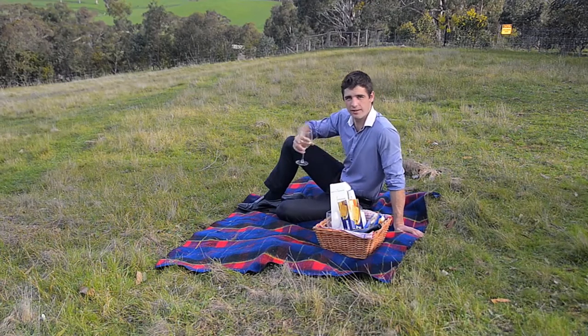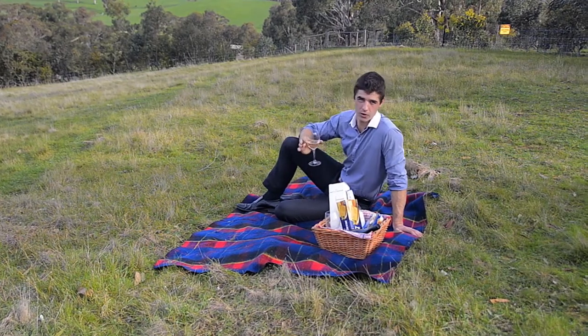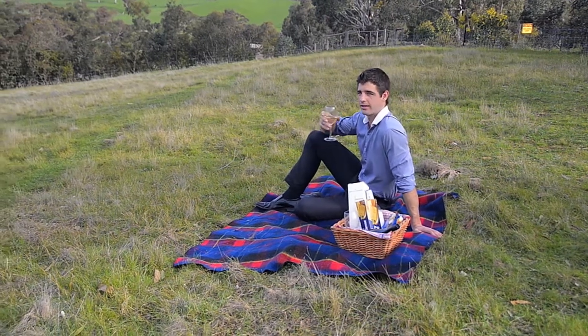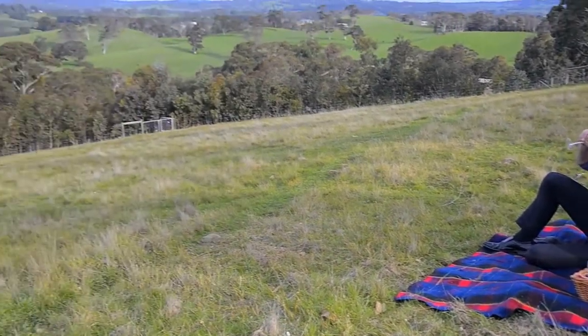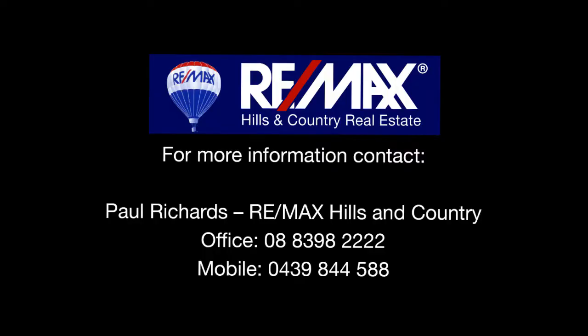So if you've been waiting to live that true country lifestyle in a serene environment, give us a call and start living it today.